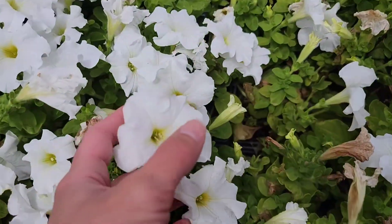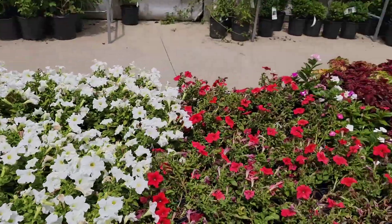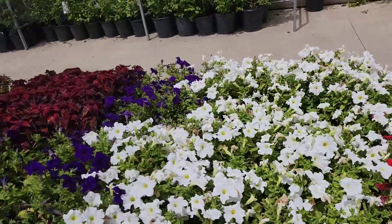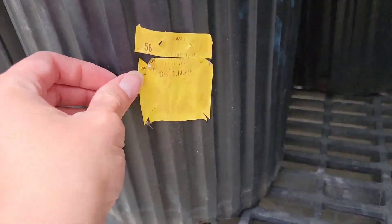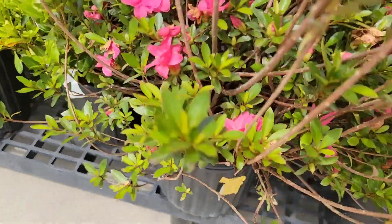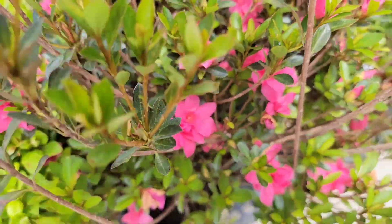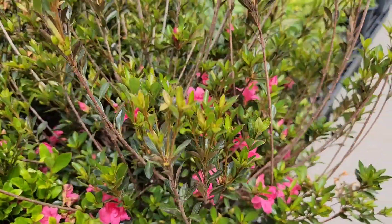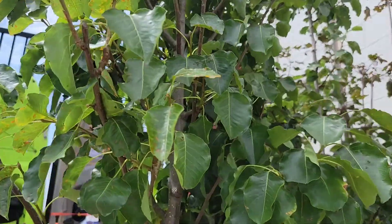Vinca — and these ones are full price. And these are some more petunias, they had a whole bunch. And these are on sale but the price doesn't say — just yellow tagged. And these are azaleas, so these must be the re-blooming azaleas. I couldn't find the tag.